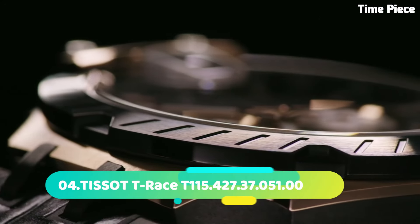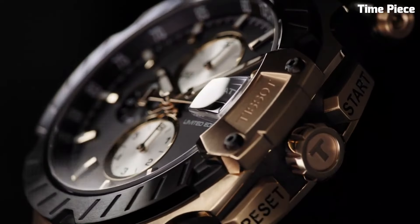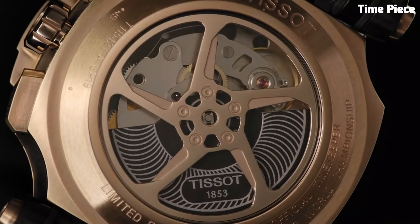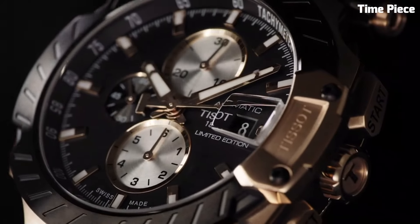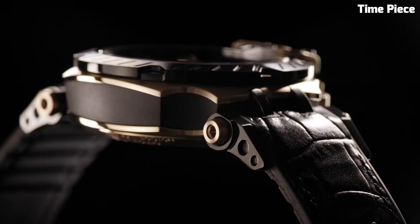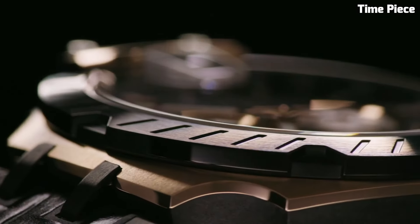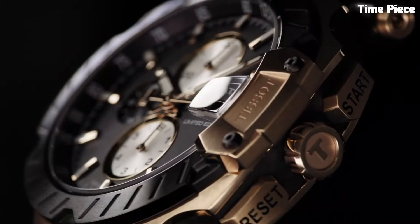Number 4. The Tissot T-Race is a dynamic and sporty wristwatch designed for the adrenaline-seeking enthusiast, embodying the spirit of motorsports with its robust stainless steel case and race-inspired features. The bold and vibrant dial showcases racing-inspired details such as checkered flag patterns and chronograph sub-dials for precise timing. Large luminescent hands and markers ensure optimal readability even in fast-paced situations. The tachymeter bezel allows for speed calculations, adding functionality to its sporty design.